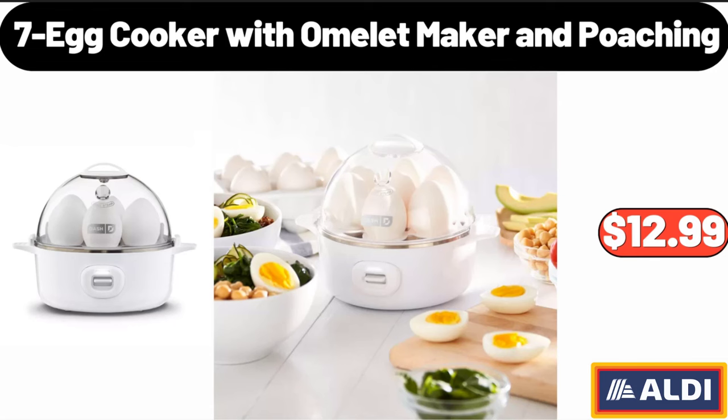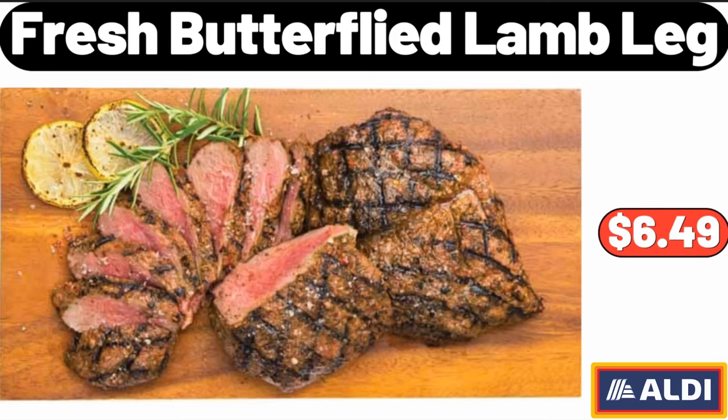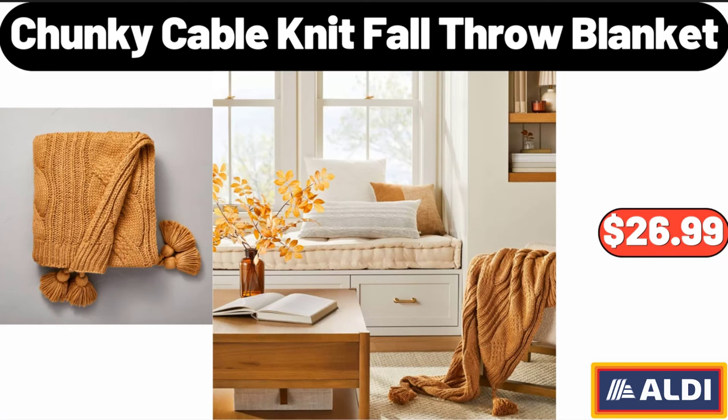7-Egg Cooker with Omelette Maker and Poaching, $12.99. Fresh Butterfly Lamb Leg, $6.49. Chunky Cable Knit Fall Throw Blanket, $26.99.